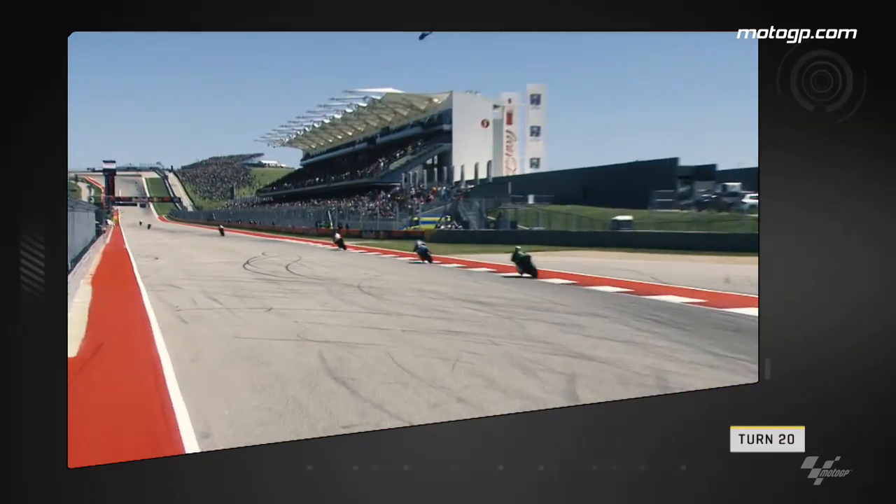And finally the last corner of Turn 20 as Jonas Folger runs wide and Jack Miller takes a position. And that was a look at some of the best overtakes from Austin.